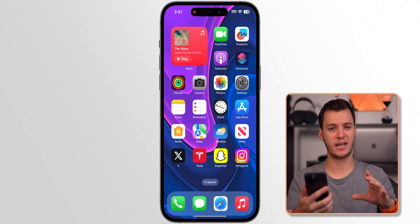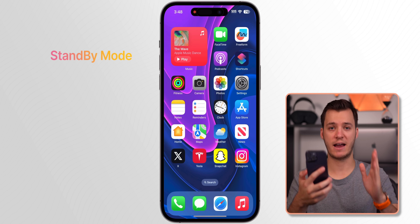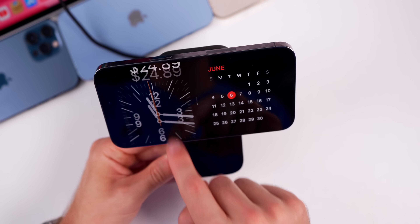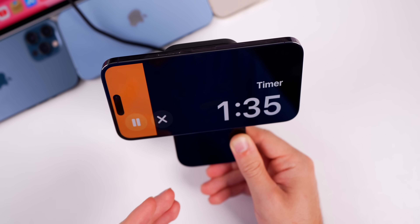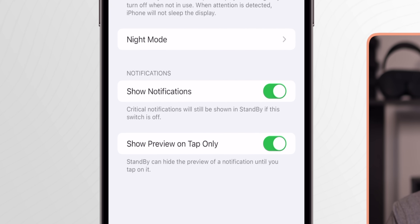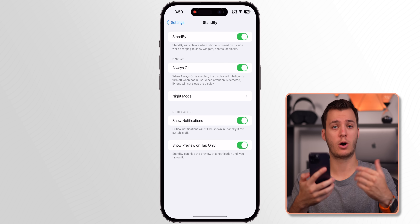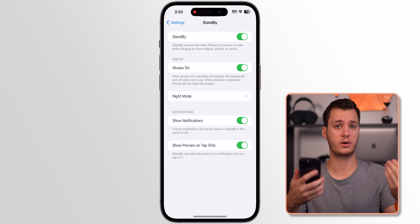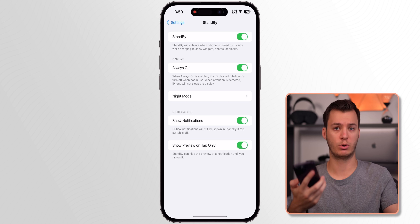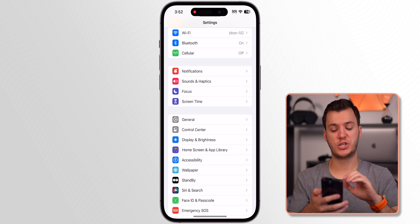Standby mode is one of everybody's favorite iOS 17 features and I use it every single day for a quick look at the time and notifications. In Standby settings, I recommend turning on notifications but setting 'Show Preview' to 'On Tap Only' — that way you only see the notification content when you tap the screen, which keeps it from being distracting.